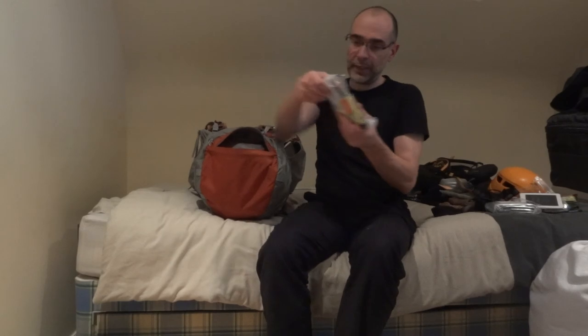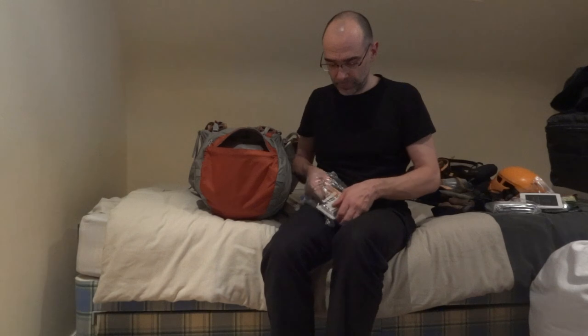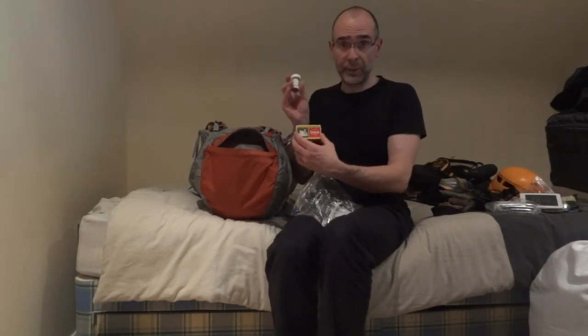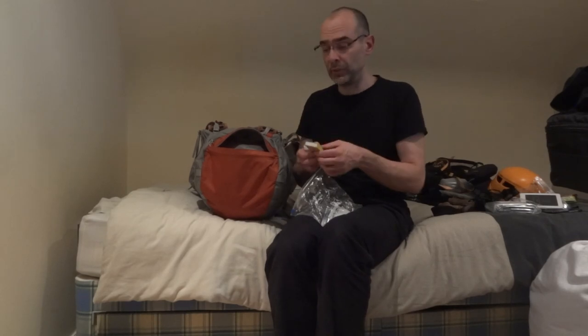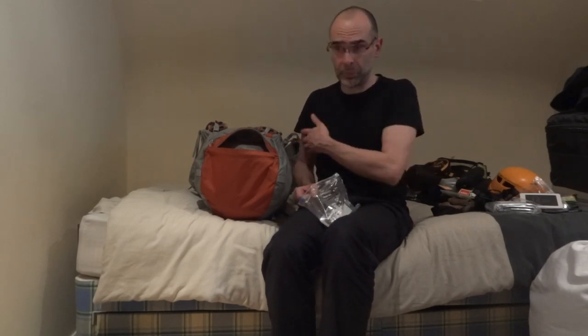Although I've got a stove in here which has its own igniter, I still carry multiple means of producing fire. I carry standard matches, but I also carry special waterproof and windproof matches as well. So far I've not had to use either of these — the igniter on the stove has been just fine. My survival knife, which I'll show later, also has a flint and steel built into it. So I have many ways of producing fire.